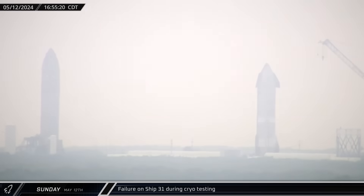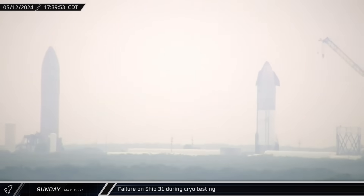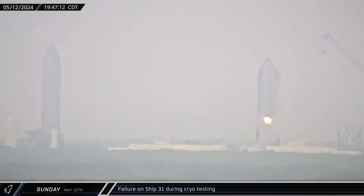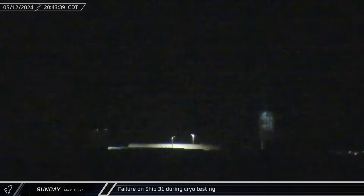That evening, over at the Massey outpost, Ship 31 began its first round of cryogenic proof testing. The test seemed to start off like many others we've seen. However, about three hours in, something went wrong. A sudden cloud of vapor began pouring out and the ship's raceway lit up with sparks and possibly even flames as the vehicle experienced some kind of failure. Later, a drone was seen inspecting the damage.